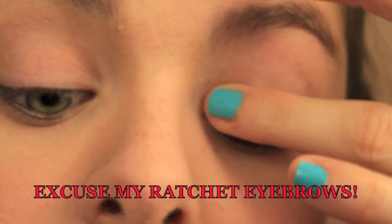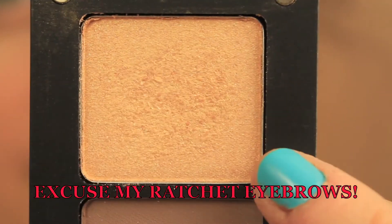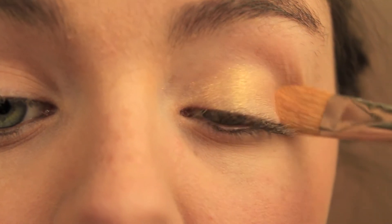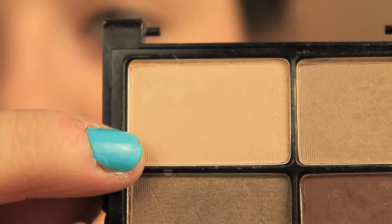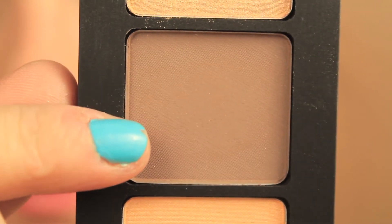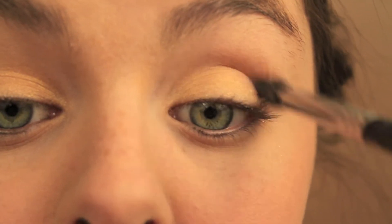I primed my eyes with Urban Decay's Primer Potion, took a shimmery gold shadow and placed that all over my lid, and a cream shadow from a quad and put that on my brow bone. Then I took a matte brown eyeshadow and blended that into my crease until the color was built up enough and looked good.